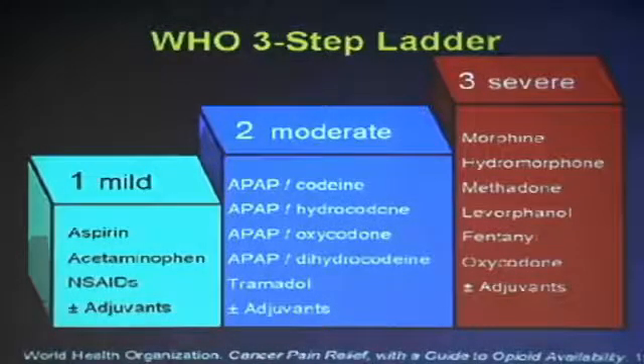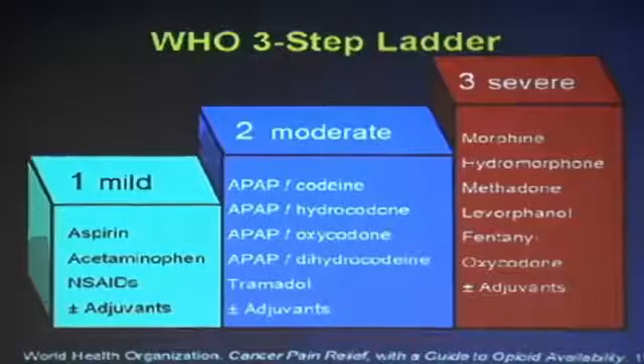Step three is for severe pain — for example, someone in a post-operative phase in the hospital may require IV medication. For this we have drugs like morphine, hydromorphone or Dilaudid, methadone for very severe pain, levorphanol, and fentanyl, which comes in a patch, a lollipop for short-acting phases, or as an infusion. Oxycodone is given orally — there is no IV form available. Adjuvants include injectable medications like Toradol, an Advil-like compound that can be given IV, or other anesthetic agents. Pain management is available to you — all you have to do is ask and bring it to our knowledge. Once we know, we're able to manage it.